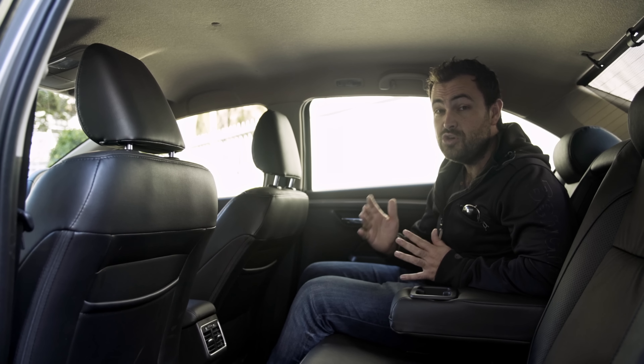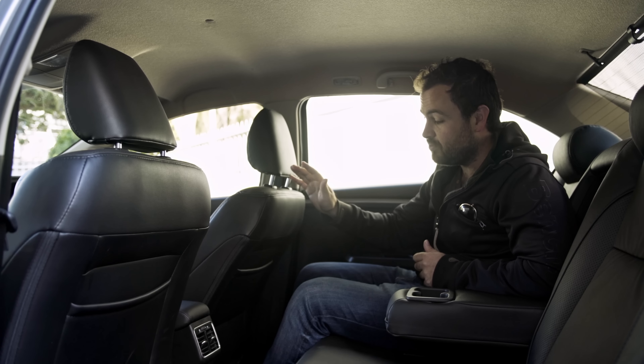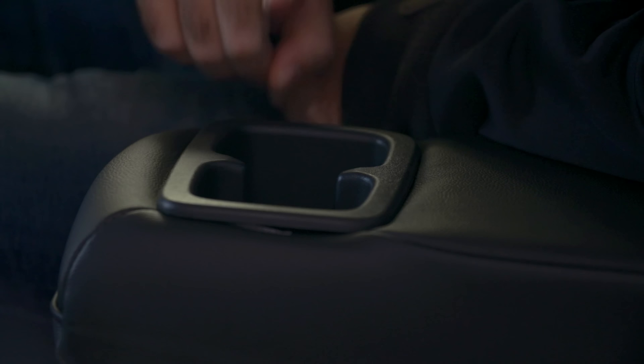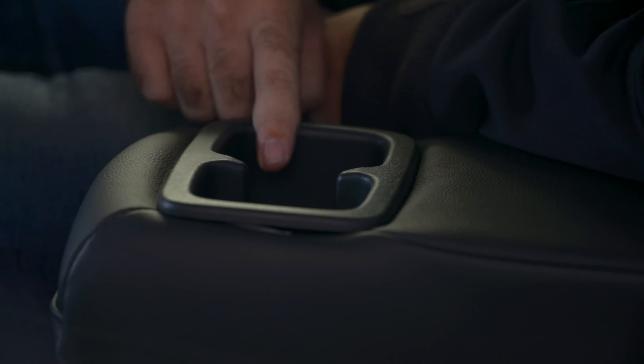A hugely impressive aspect of the cabin is the rear legroom. With the driving seat in my position I'm still miles away from it — look at that, it's like a limousine in here, and my family have really enjoyed journeys in the back seat. Rear seat passengers are also treated to an armrest with drinks holders and their own air vents.